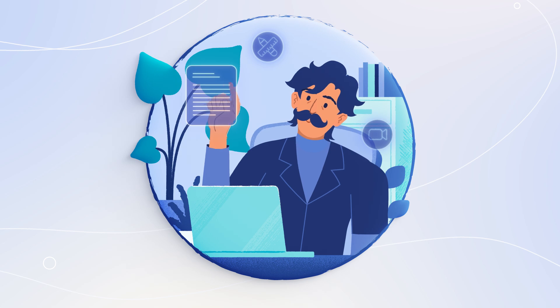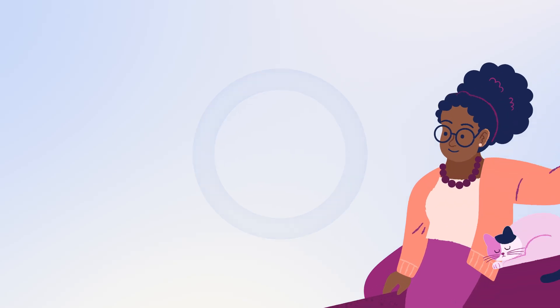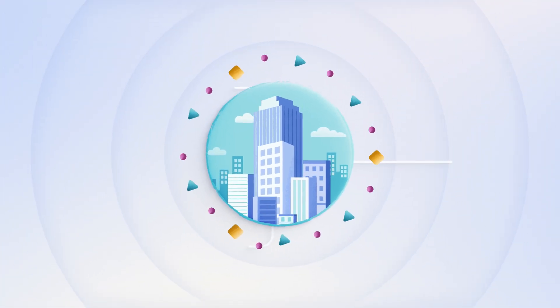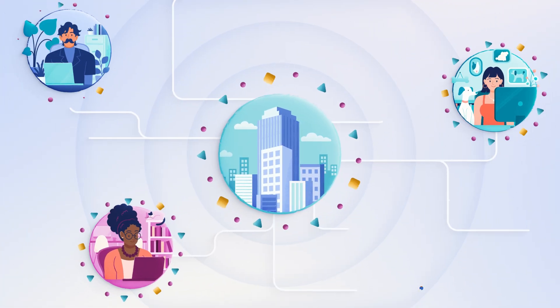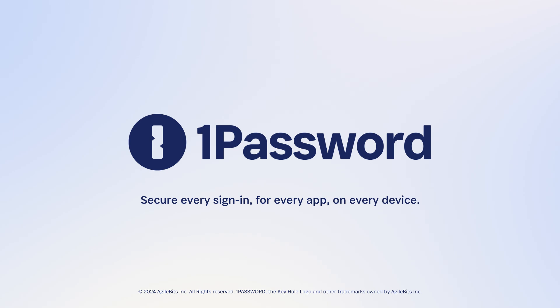1Password Extended Access Management helps Jason sign in safely from anywhere, which helps Sonia focus on being proactive instead of reactive, which means you can rest easy knowing your business is secure. Secure your people, secure your business, no matter where or how they work. That's 1Password Extended Access Management.